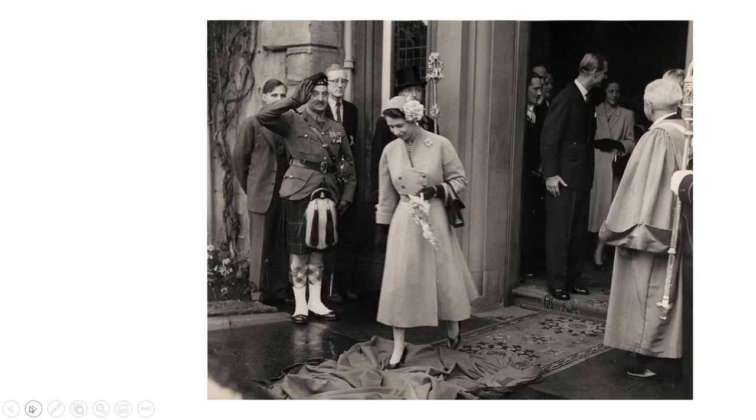Perhaps the most famous incident that took place that day was this one. If you look, the Queen is walking over gowns — these are the red gowns of University College students. And the story behind that event is this.